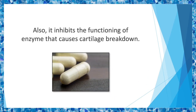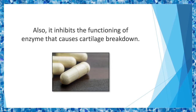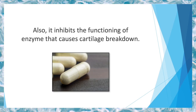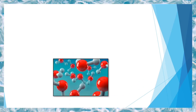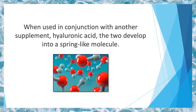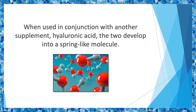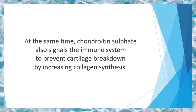When used on its own or in association with other supplements, chondroitin improves the shock-absorbing ability of collagen protein. It also inhibits the functioning of enzymes that cause cartilage breakdown. When used in conjunction with hyaluronic acid, the two develop into a spring-like molecule, which improves the elasticity and strength of the cartilage.